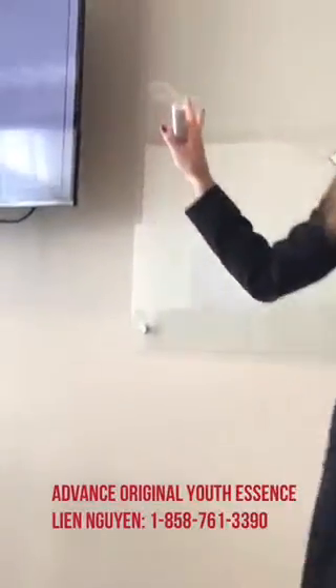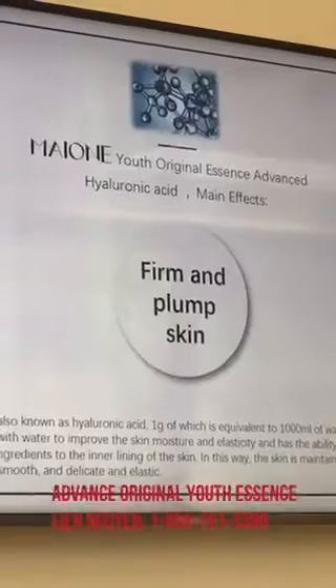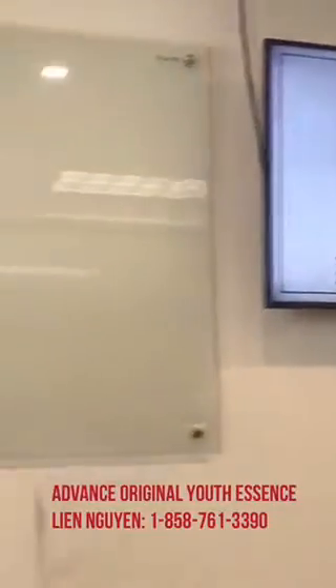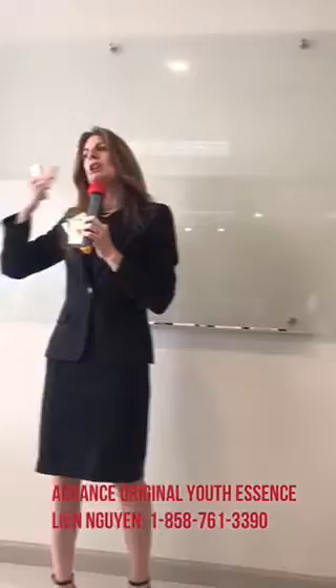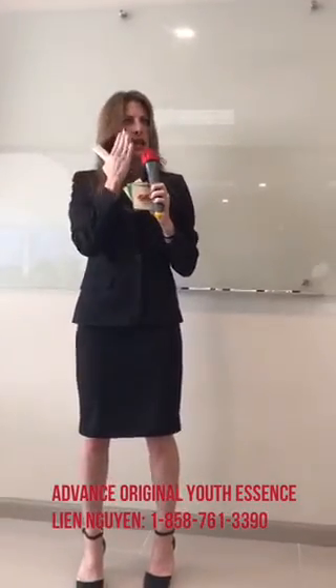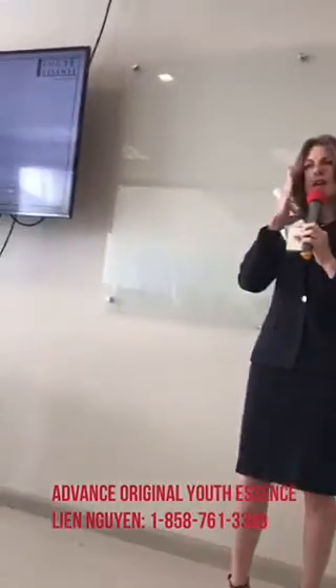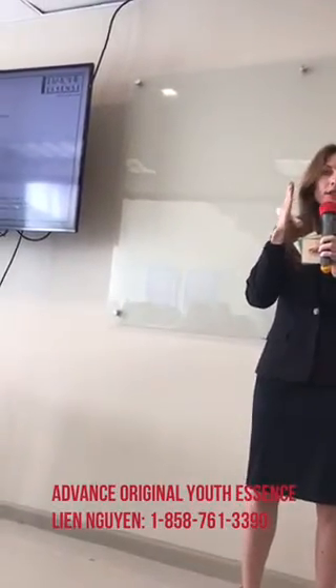We also have hyaluronic acid, which you're probably familiar with — it's been in skin care for a long time. The reason is because it holds a thousand times its weight in water. Combined with that marine collagen at 3,000 Daltons, you've got a lot of moisture being held in the moisturizing layer, giving you a lot of protection and moisture that will stay all day.